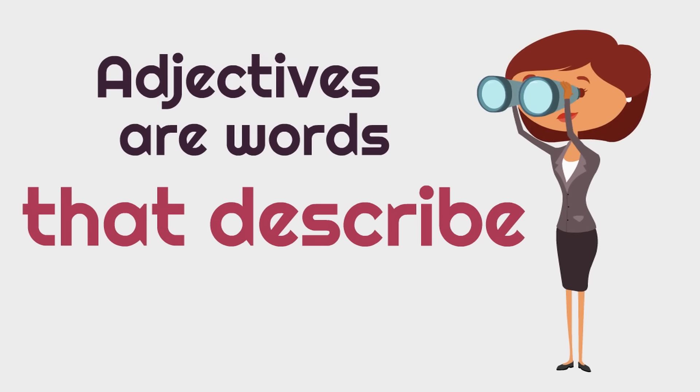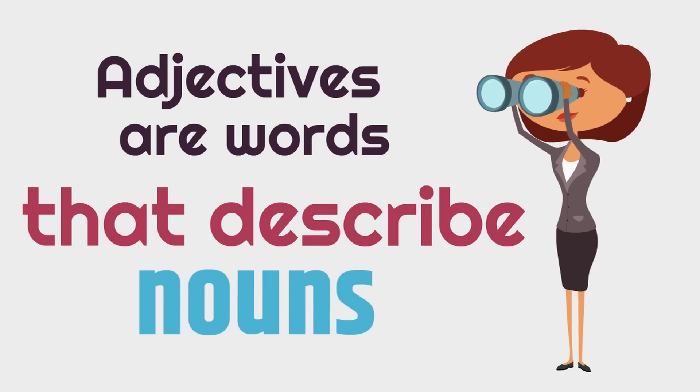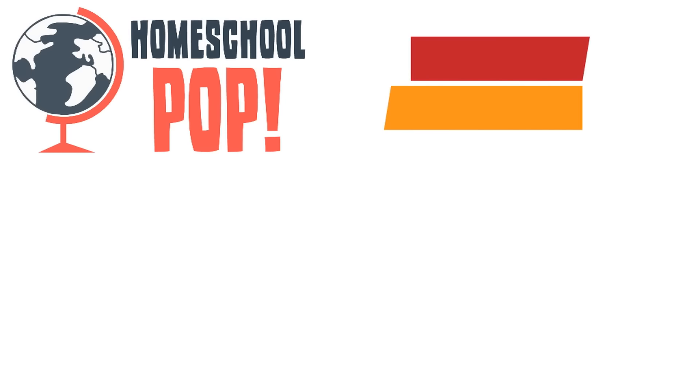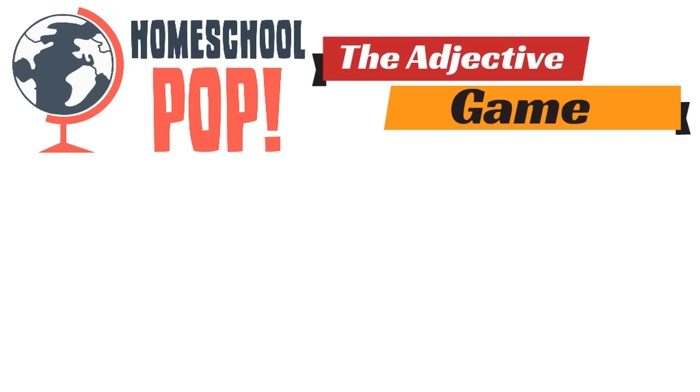Adjectives are words that describe nouns. All right, that was pretty cool. Now let's play the adjective game and find out how much you really learned. So here's how the game works: we're going to show you a sentence and you tell us which word is the adjective. It's like a game where you hunt and find the adjective in the sentence. Let's get started.